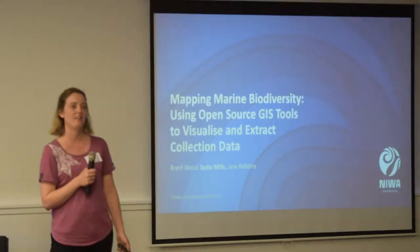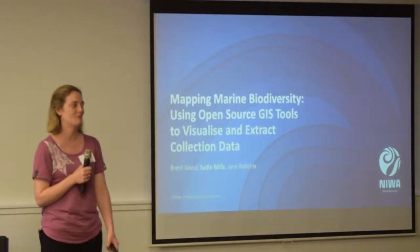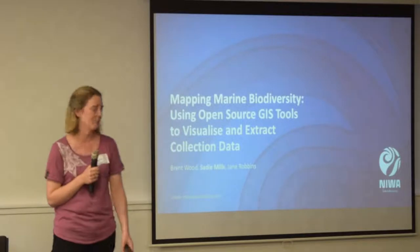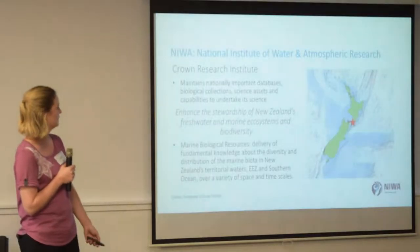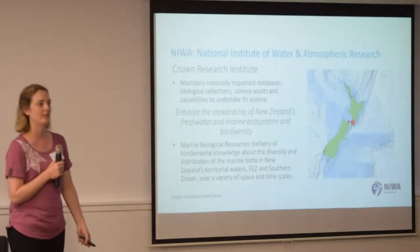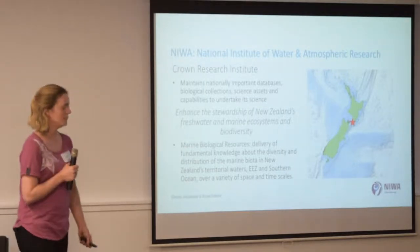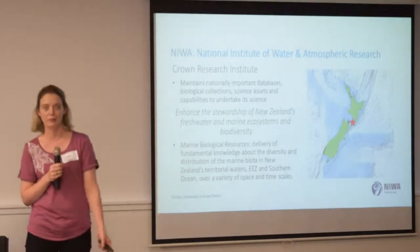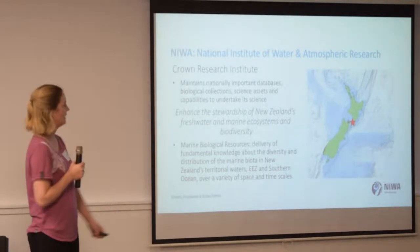This was actually a talk I gave at the Society for the Preservation of Natural History Collections Conference, which is very geeky but I loved it, and it was in Dunedin in August last year. So just a bit of background: I work for NIWA, the National Institute of Water and Atmospheric Research. It's a Crown Research Institute, and we maintain nationally important databases, have a big biological collection, and some large science assets and capabilities.